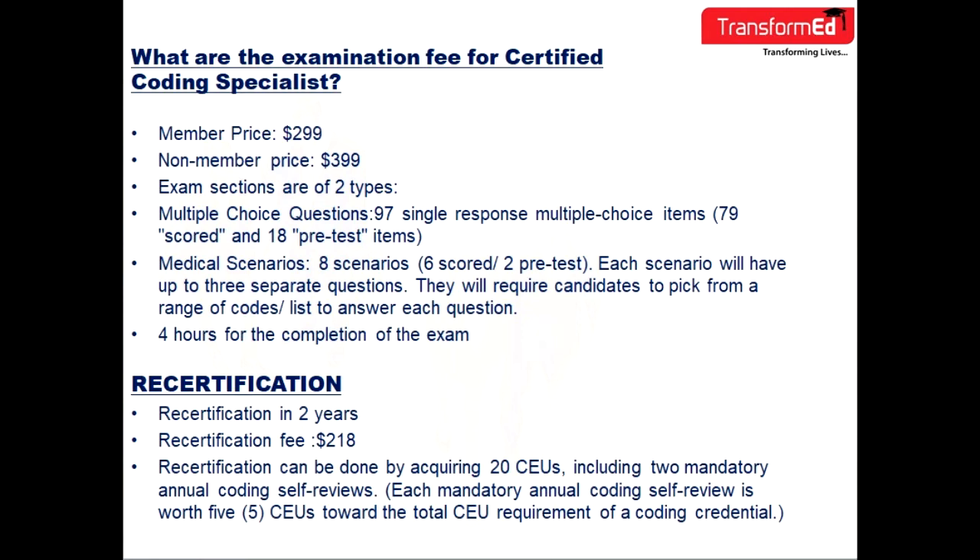About the recertification for CCS: recertification happens every two years. The recertification fee is $218. Recertification can be done by acquiring 20 CEUs, including two mandatory annual coding self-reviews.